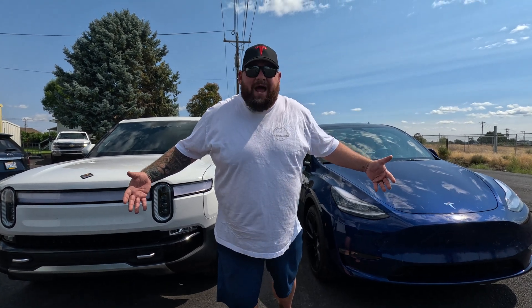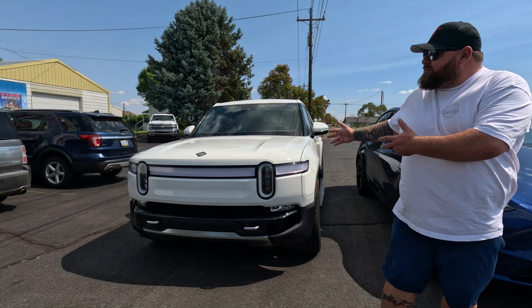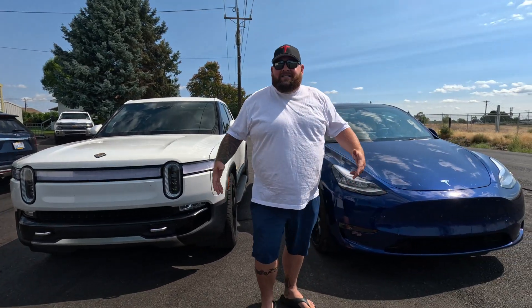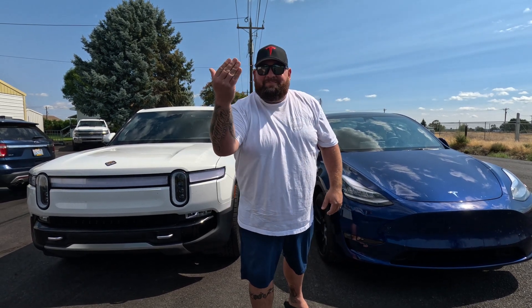Okay, Bobby here with two epic EVs — we have the Tesla and we have the Rivian. We're gonna do a speedometer test today, verifying the car speedometer against a GPS. What are the results? Wait and see.